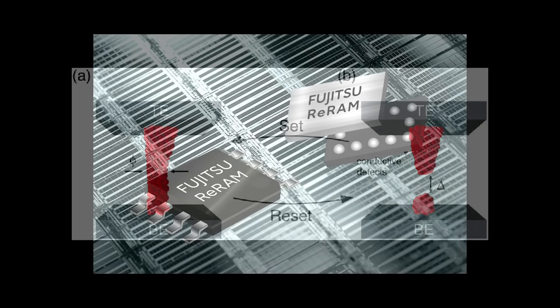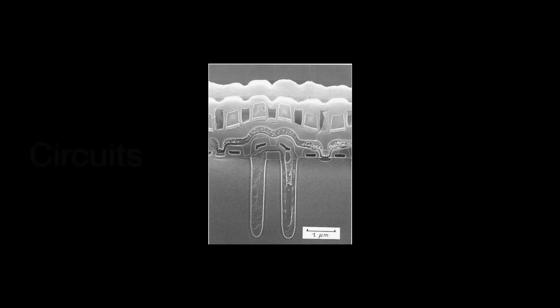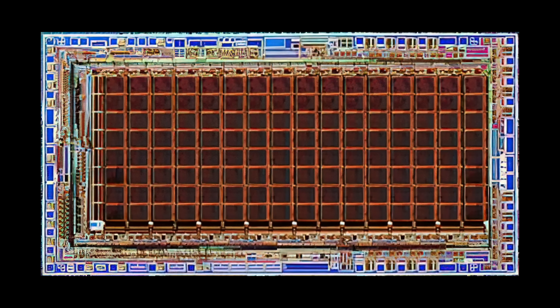ReRAM is probably the emerging memory technology closest to commercialization due to its compatibility with silicon CMOS. However, there remain substantial hurdles to overcome before we see products arrive on shelves. The circuit level is where we modify peripheral circuits to do the calculations right inside the SRAM or DRAM memory arrays themselves — what is often called in-situ computing. These approaches are particularly clever, but they require an intimate knowledge of how memory works and can still be difficult to implement.